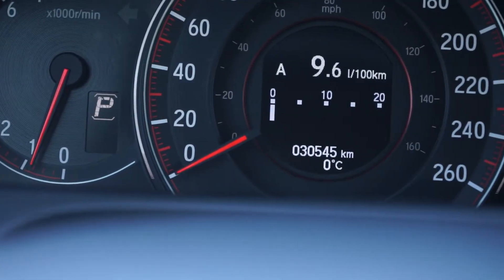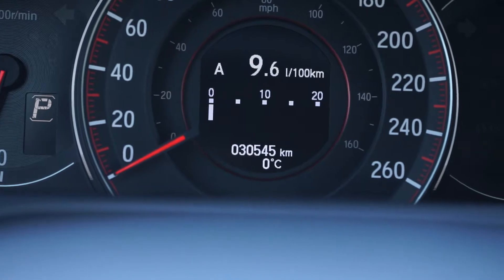The 2.4L VTEC motor has all up-to-date fluids and filters and just over 30,000 miles on it.